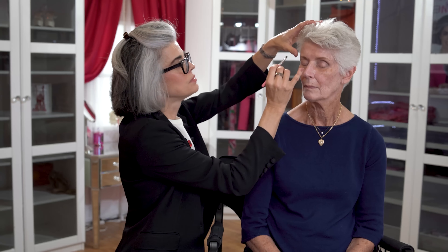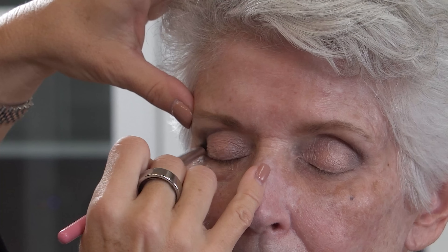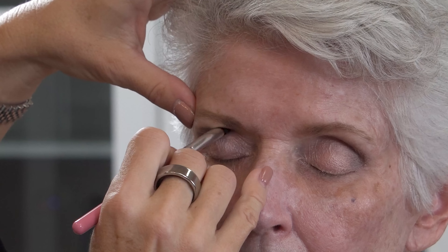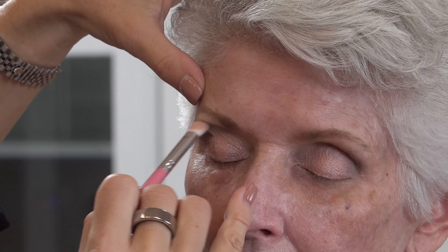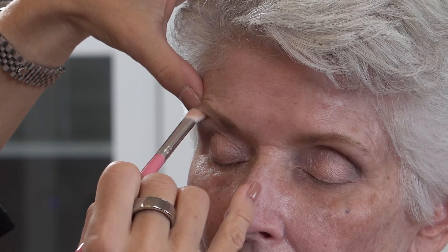I'm going in with the lightest color to blend the brow bone and lighten up that deeper contour color so it all flows together. Some might say since Joan has deep-set eyes I shouldn't use a darker contour, but it's really a wash of color — not a deep brown or black flat color. It's a beautiful sheen that gives her just some dimension to the eye.